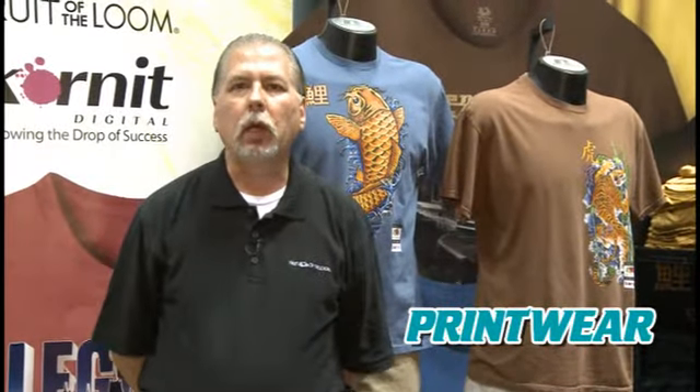At the show, we are co-marketing with Kornit Digital, which is the largest direct-to-garment t-shirt supplier in the world. And the reason that we feel like Kornit is leading the market is because of their superior technology.